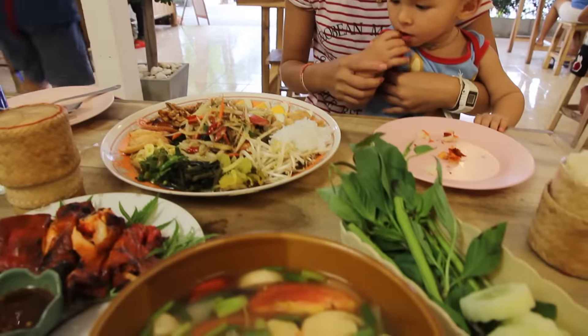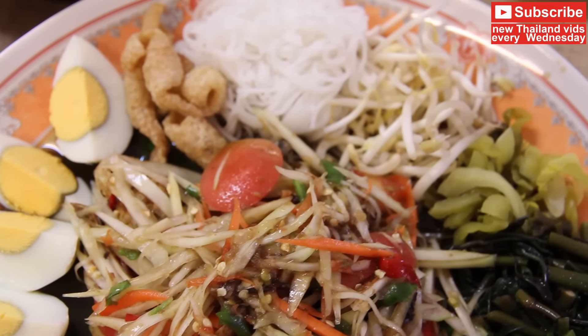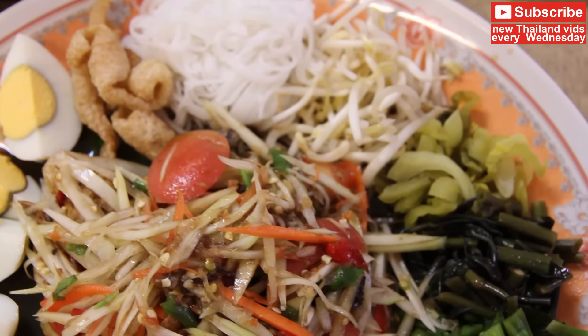Today I've come out for lunch with the family and we're eating an Isan style of food which is called Tham Thad. It's kind of like the Thai version of Tham Pads I guess. We get a big plate with lots of different foods around it.